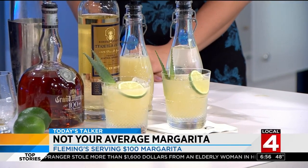Anything else special happening at Fleming's for Cinco de Mayo or otherwise? We have Mother's Day coming up quick, and we have daily specials throughout the week — Sunday, Monday, Tuesday. Tomahawk Tuesday is fantastic.